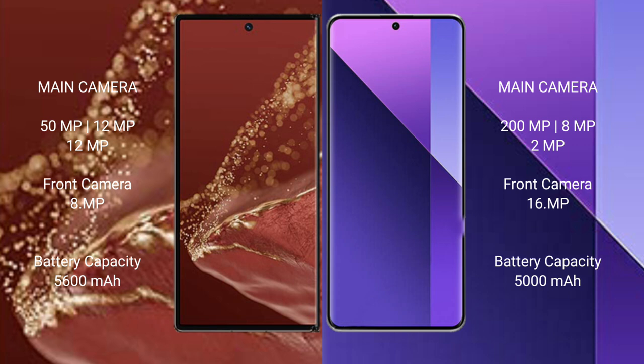The Huawei Mate XT Ultimate has a 5600mAh battery with 66W fast charging support. The Redmi Note 13 Pro Plus has a 5000mAh battery with 120W fast charging support.